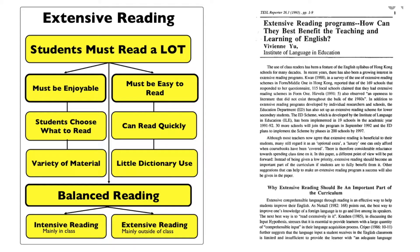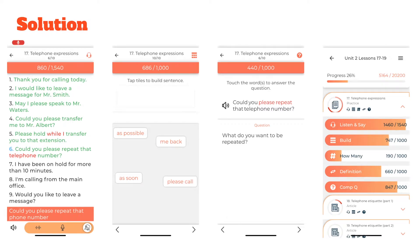When it comes to quality speaking opportunities outside of class, there are not many choices, and this is where the app English Bento comes in. Simply put, English Bento is a multi-skilled training app that gives students speaking and listening opportunities while tracking all their progress and sending the data to the teacher's dashboard.